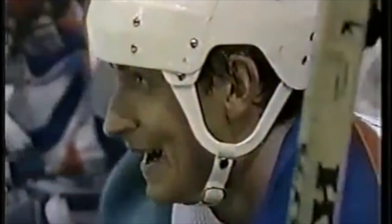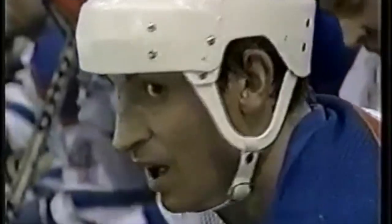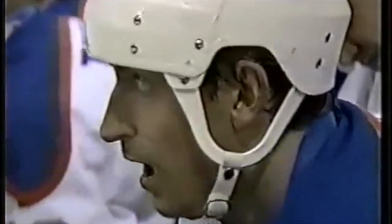Look at this! Wow! I think that answered all questions about the intensity of the Oilers.